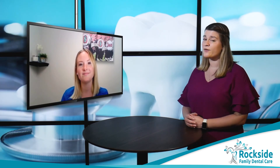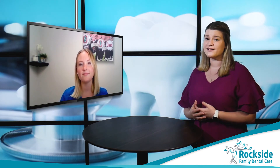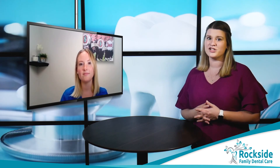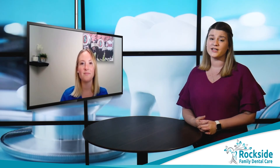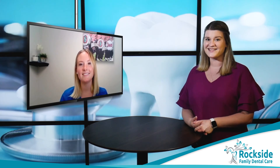If you're interested in learning more, make sure you check out the rest of our blog videos on rocksidefamilydentalcare.com. There are going to be way more topics than just fluoride on there, so make sure you're checking those out. And if you're ready to schedule your next appointment with the team, make sure you're getting in contact. Thanks for watching.